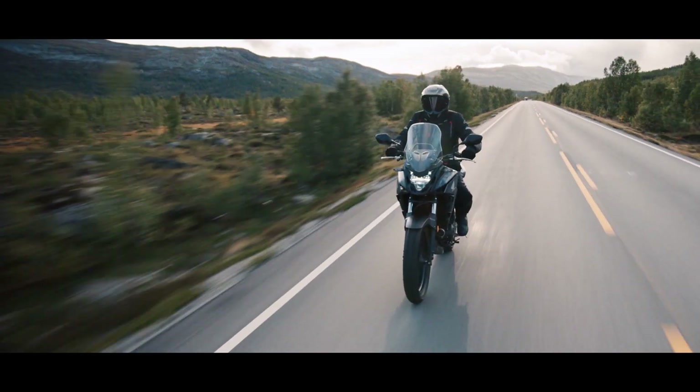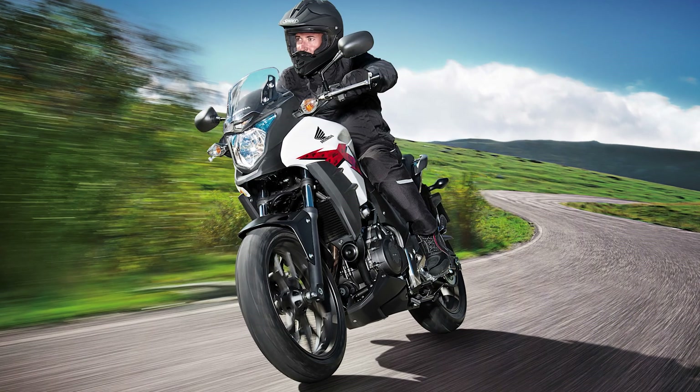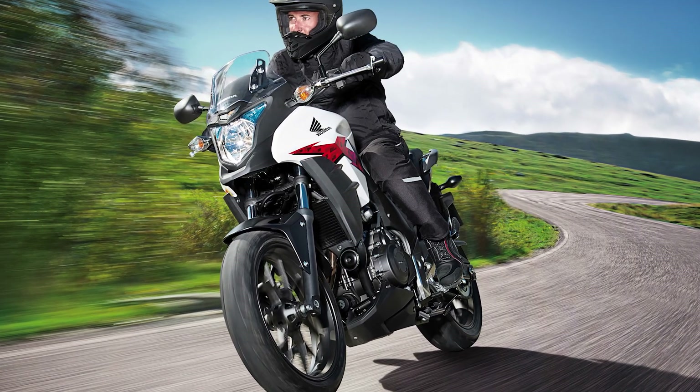Weight comes in at 196 kilograms wet — and this wet weight number is with a full tank of gas. Exactly the under-200-kilogram two-piston off-road machine all dual sport riders have been waiting for.